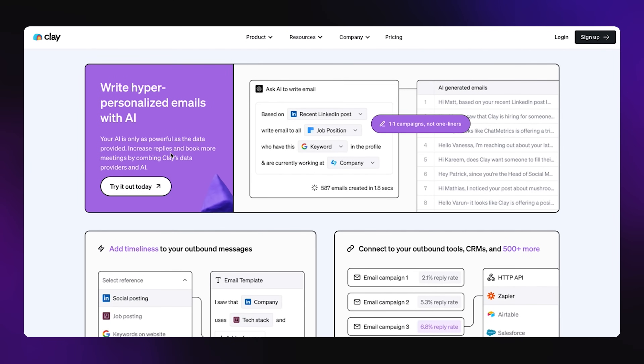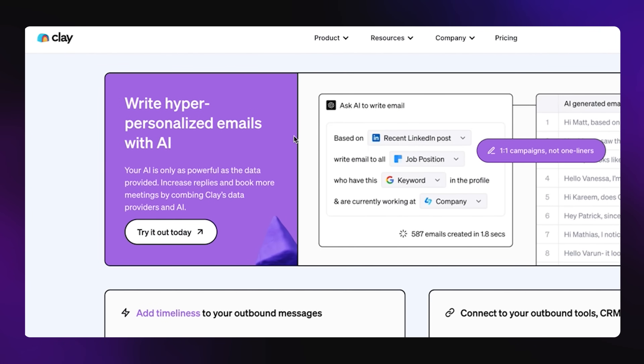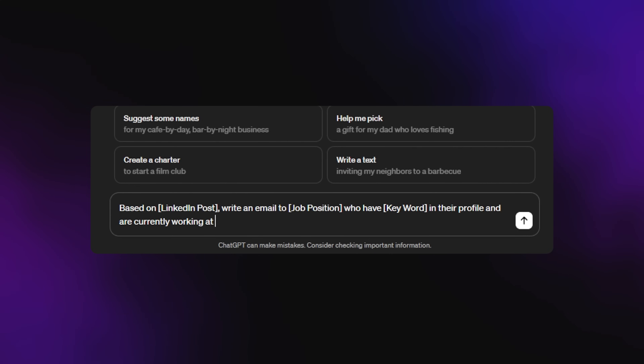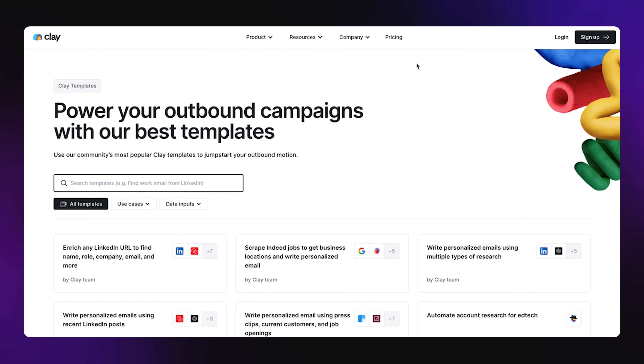That's where lead enrichment really becomes powerful — you can create personalized emails that target specific things. You could reference a post that someone just released, and that would probably get their attention right out of the gate. For that AI email builder, they give you an example: ask AI to write an email. You'd tap into ChatGPT to write the email, and the instructions would be something like: based on the LinkedIn post, write an email to the job position who have this keyword in their profile and are currently working at that company. This allows you to do this at scale — enrich incredibly quickly and write out those emails in bulk. And you can check out the template section to get really good ideas on ways to get more customers for your business.